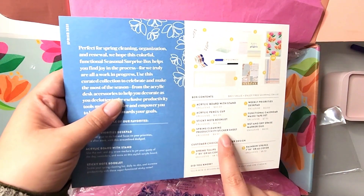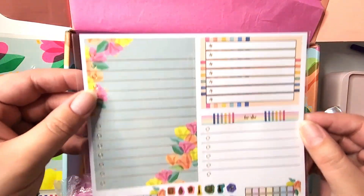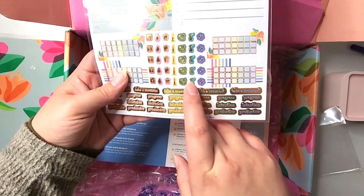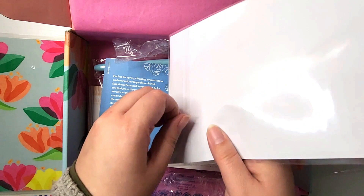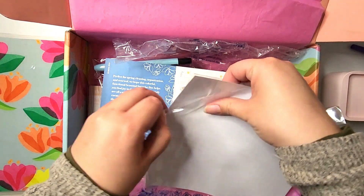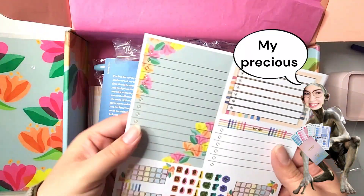And then spring cleaning productivity sticker sheet — oh, this is pretty! I think it's like a washer, iron, trash, vacuum, dishes, and like a little spray bottle. I love this. I totally hoard these sticker sheets — let me know in the comments if you're someone for Erin Condren and stickers. Sometimes I'll have a hard time using them because they're so pretty that I don't want to waste them.